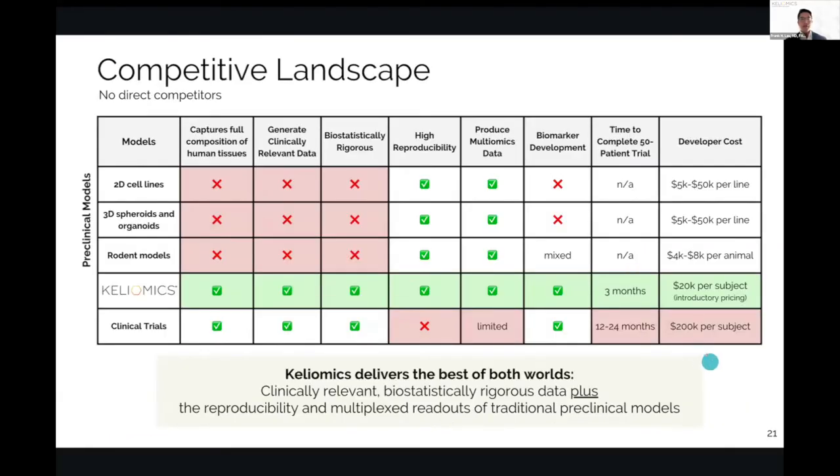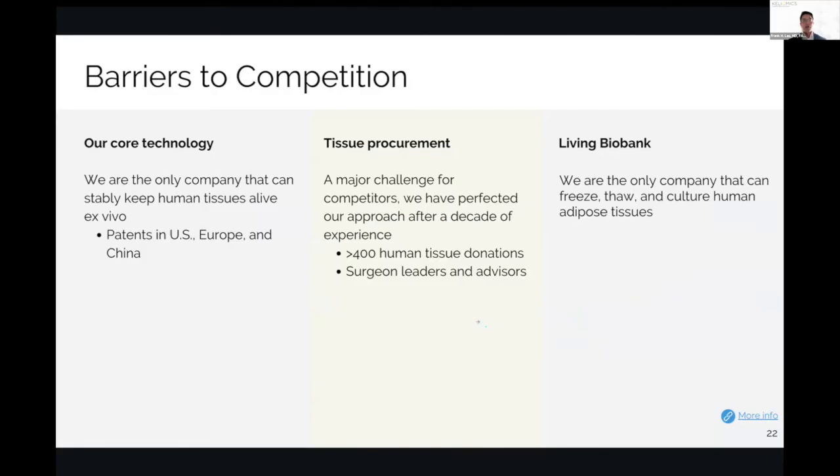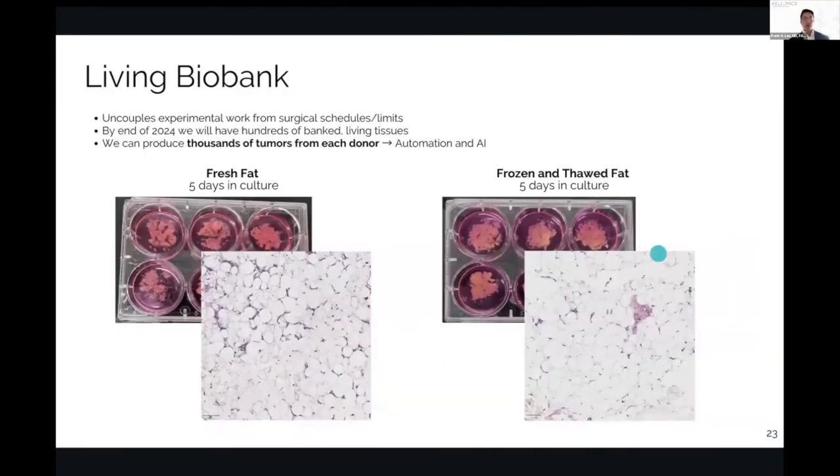We don't have any direct competitors. 2D cell lines, organoids and spheroids, and rotor models don't capture the full composition of human tissues. Our core technology is set — we are the only company that can stably keep human tissues alive ex vivo. We have patents granted in the US, Europe, and China. Tissue procurement is a major challenge for competitors, and we've perfected our approach after a decade of experience. We are the only company that can freeze, thaw, and culture human adipose tissues, giving us strong reproducibility.